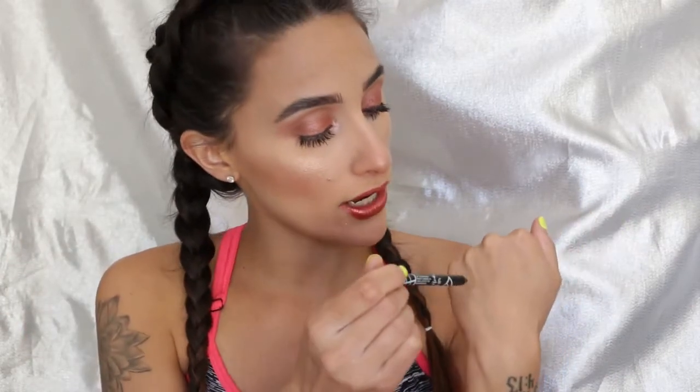This LA Girl Gel Liner is so good and so inexpensive. You can purchase these at Ulta, and I've also seen them at other little beauty stores that sell affordable brands. They just glide on so well — it is so black, it lasts a really long time, and it's so creamy and comfortable to tightline with.